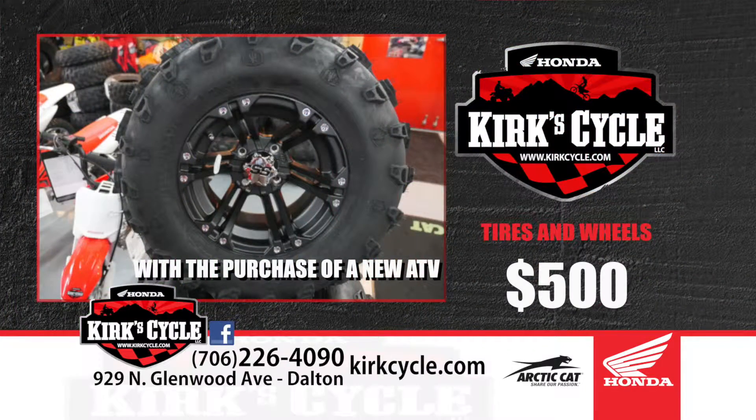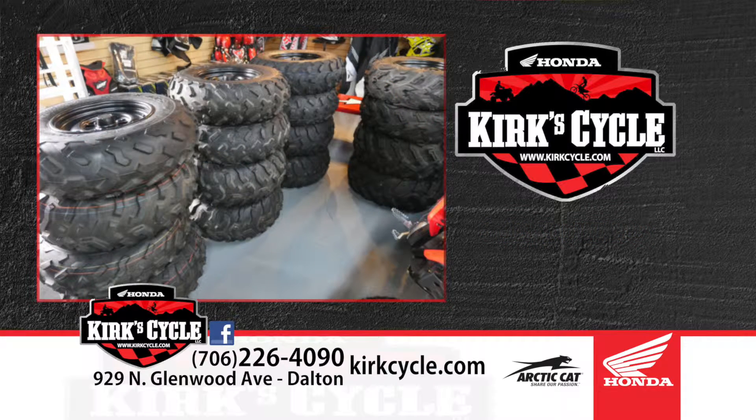We've got new tire and wheel combos — if you buy an ATV and want to put nice wheels on it, we upgrade the tires and wheels for $500. That's really a great price for an $800 to $1,000 set of wheels. We also have take-off tires and wheels that we've swapped in and out, and a lot of used bikes in stock right now. Every day we have new and different used ATVs and street bikes, so keep an eye on KirkCycle.com. Give us a call, let us know what you're interested in, and we'll take your name and number.